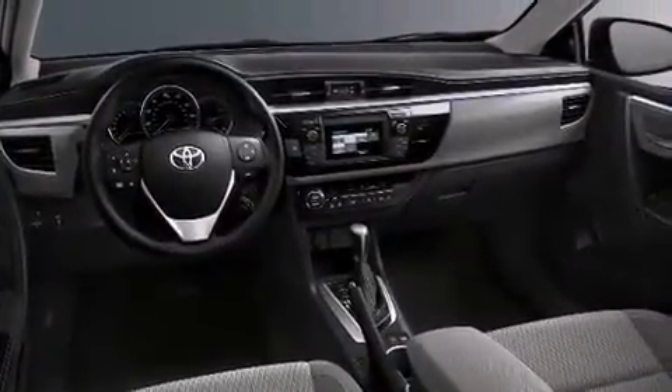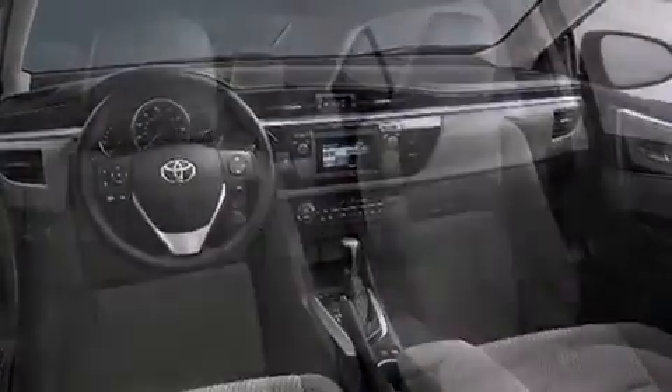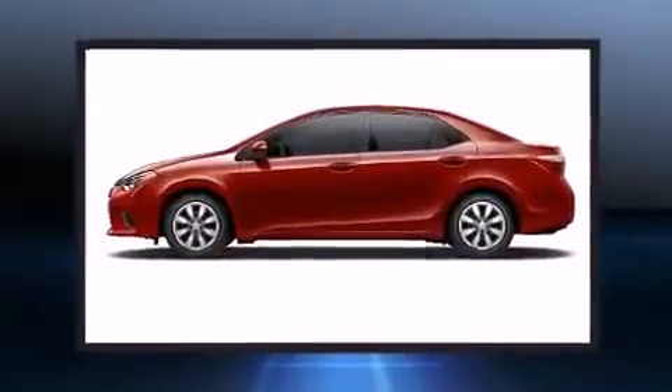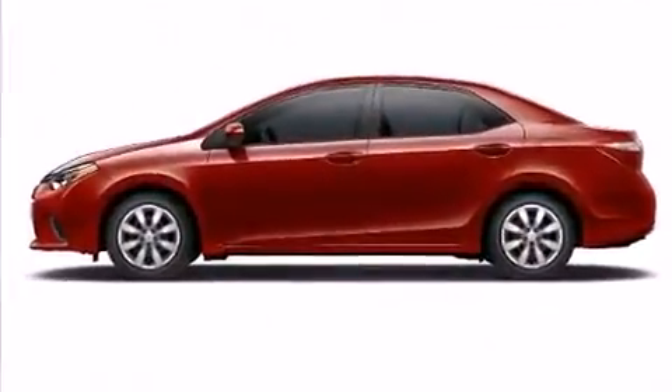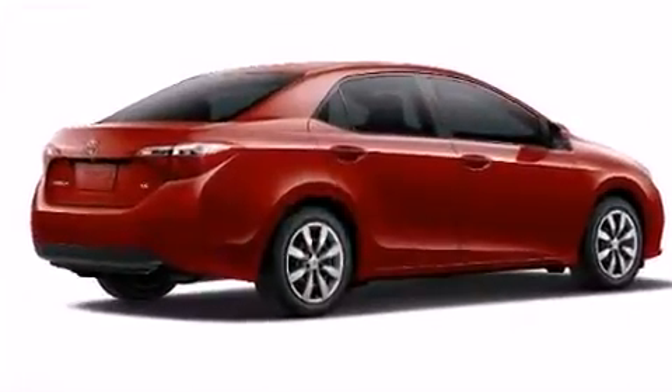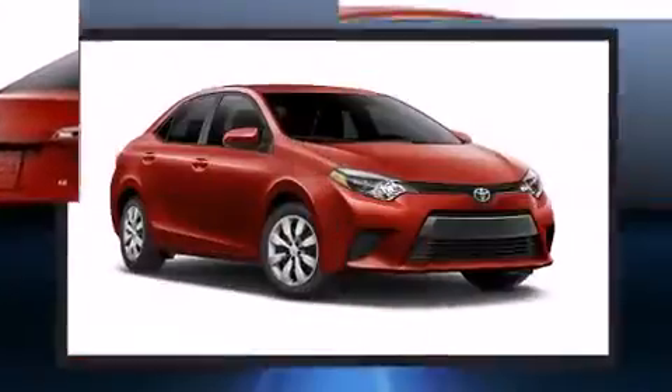It distinguishes itself from the competition with features such as one-touch window functionality, a leather steering wheel, a trip computer, and remote keyless entry. Premium sound drives six speakers, providing you and your passengers a sensational audio experience.